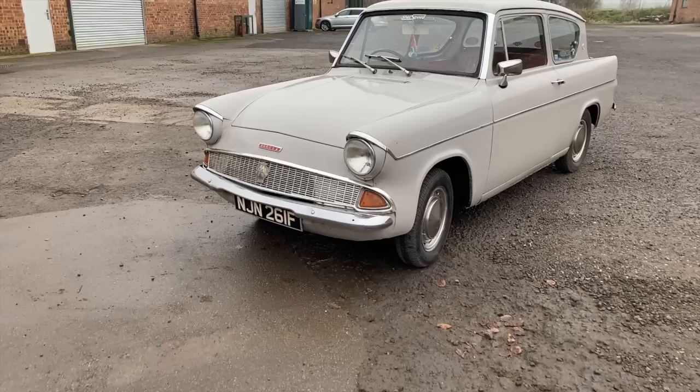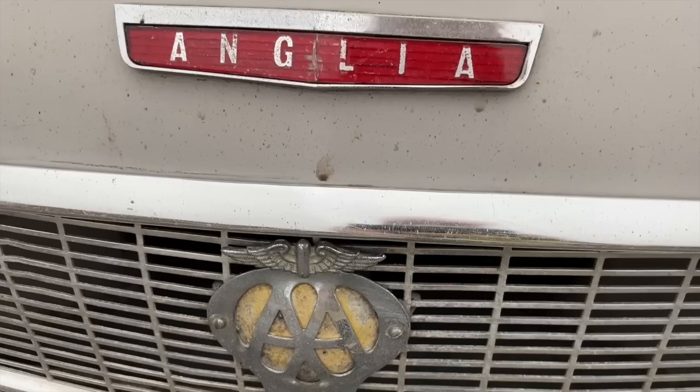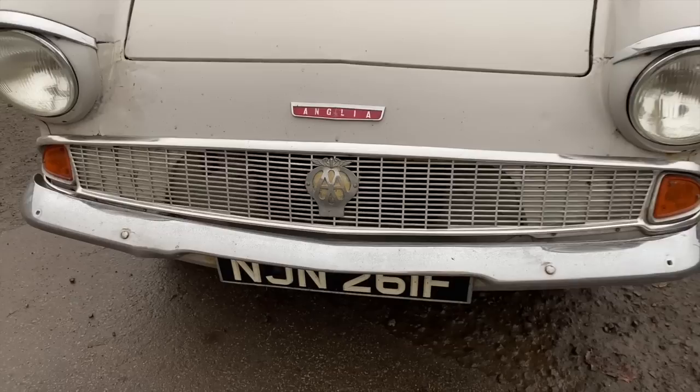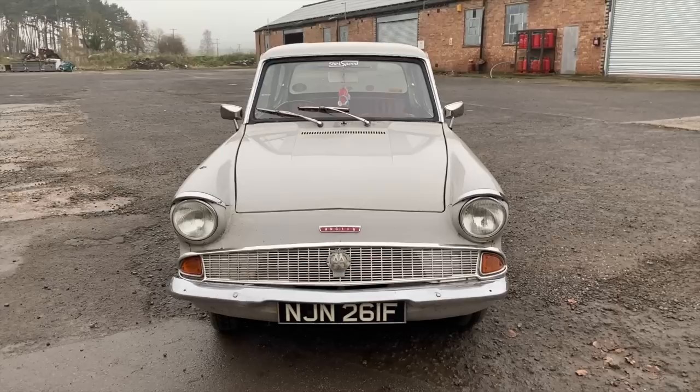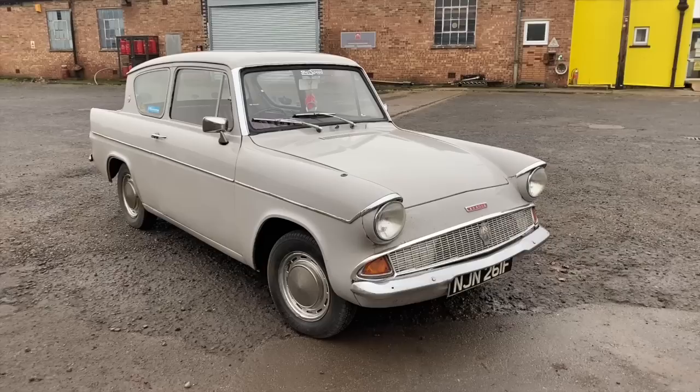Filming this video took twice as long as usual, because every time we stopped, somebody would come over and say, 'I had one of those, that was my first car,' in a way that I haven't really experienced with any other car that we've tested in absolutely ages. Which shows the pull that the Anglia had on people, because the car was only manufactured from 1959 to 1967 in the UK, Australia and South Africa, with just over 1 million units sold.